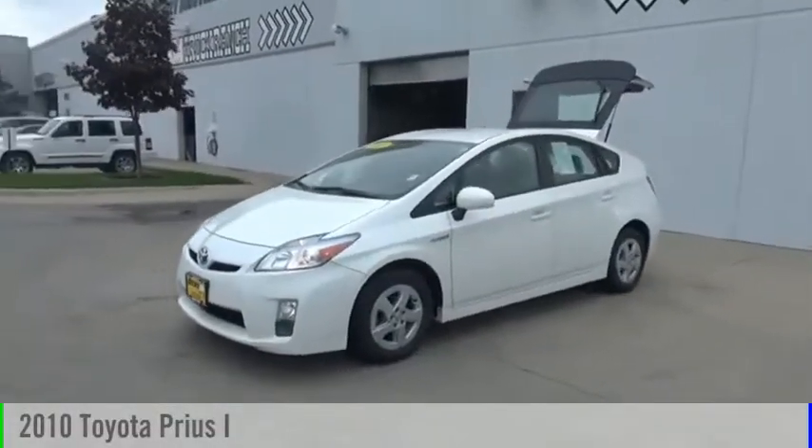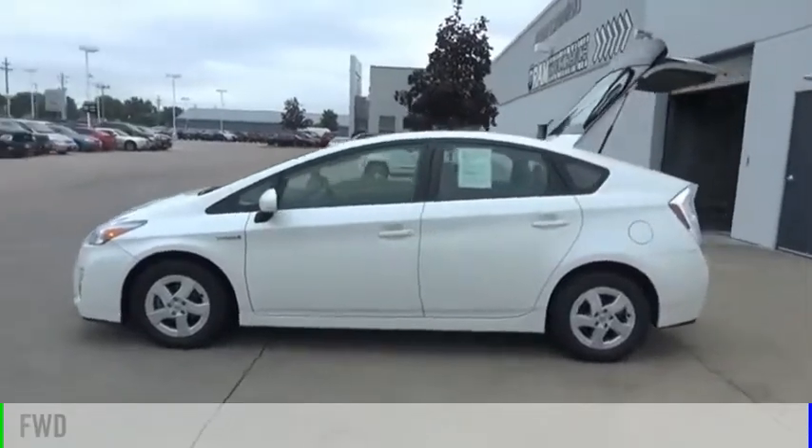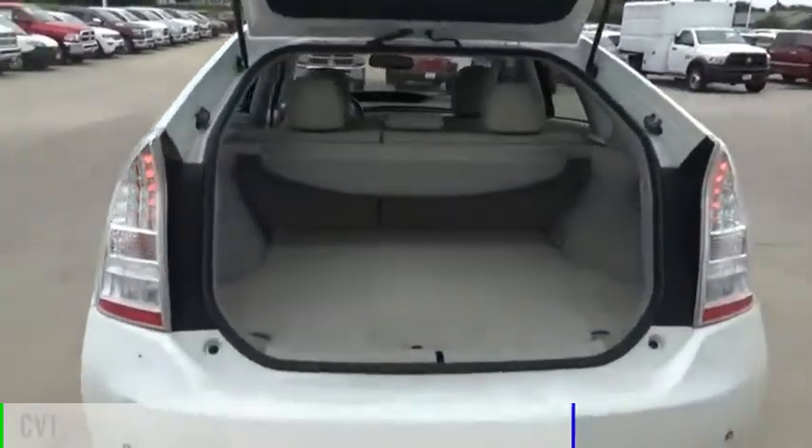Looking for the right vehicle? Check out the 2010 Prius. This vehicle is powered by a front-wheel drive, four-cylinder, 1.8-liter engine, and comes with a continuously variable transmission.